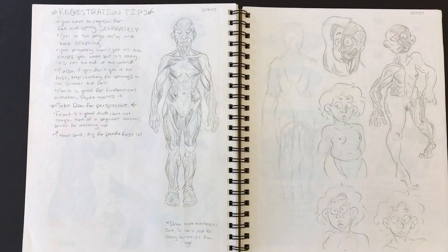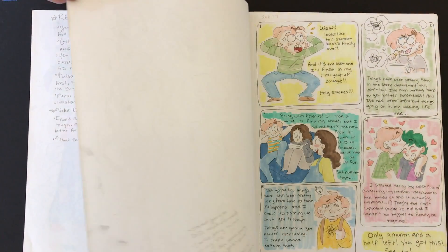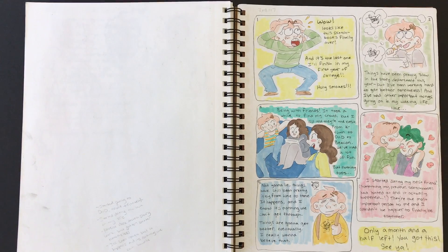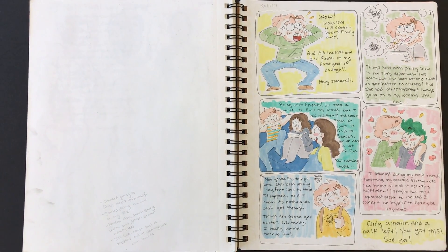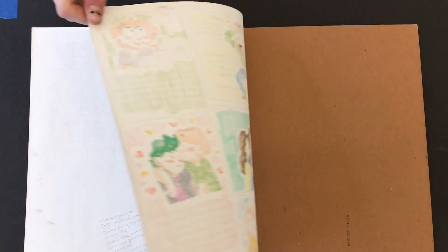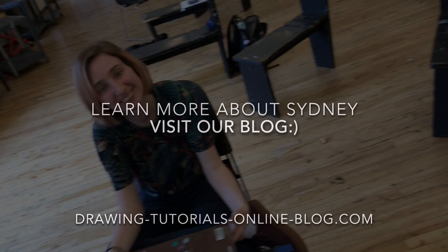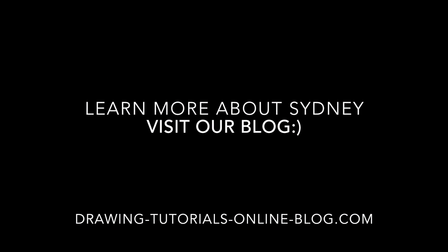Wow, that is really nice. I hope you guys enjoyed going through that sketchbook. What do you got on the next one? And then there was cardboard. Sydney, thank you so much for sharing your sketchbook — I really appreciate it. We'll share the link under the video. Thank you. See you guys soon.